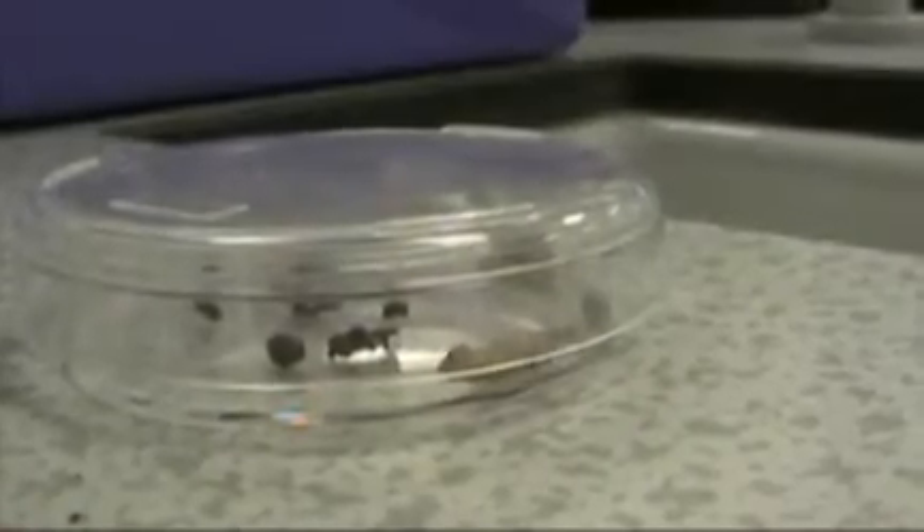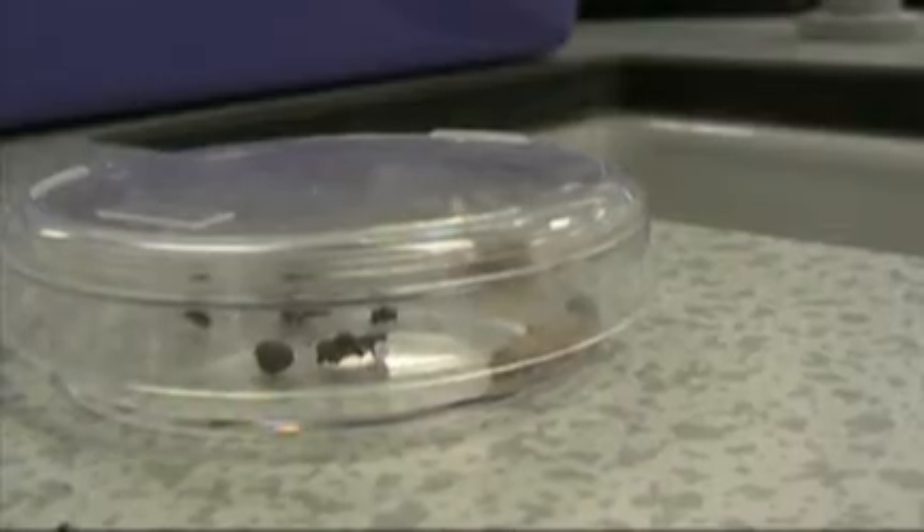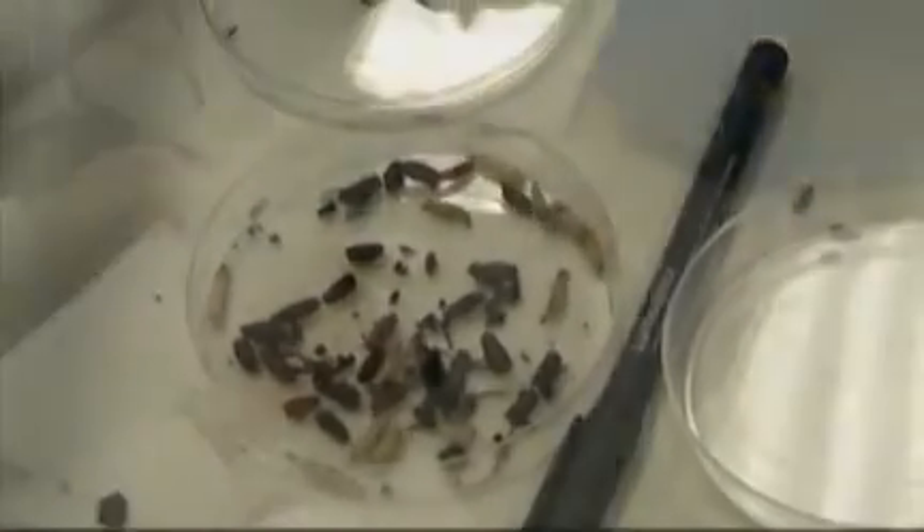Only starting from this point, using the temperature, the students will be able to estimate the post-mortem interval. So now they have to separate larvae from pupae and adults, and they have to start to kill the larvae with hot water to prepare slides for microscopy observation and then the identification of the species.